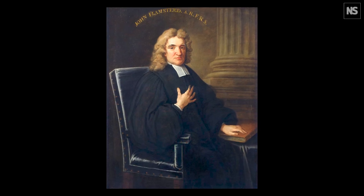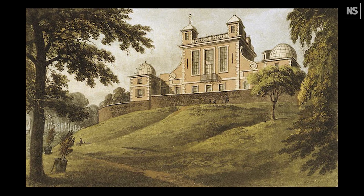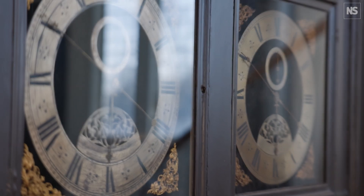John Flamsteed, the first Astronomer Royal, would measure solar time using a sundial out in the garden. He would then apply the equation of time to create Greenwich Mean Time — this averaged-out time — and he would then apply it to these clocks and use it for his work.